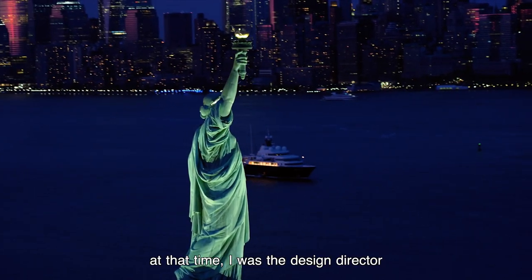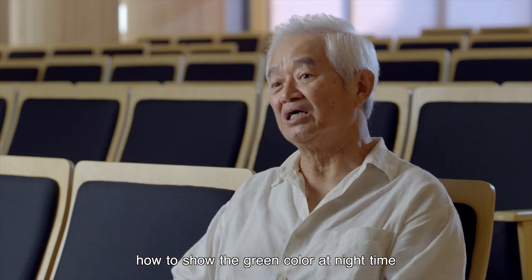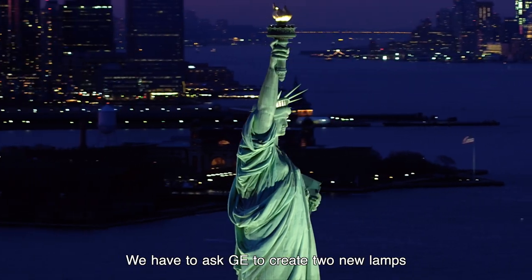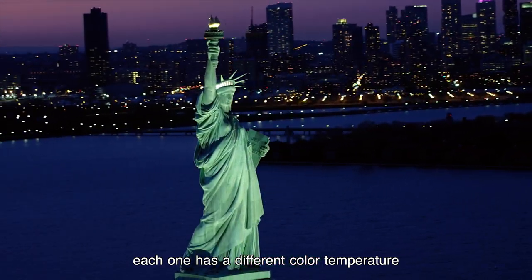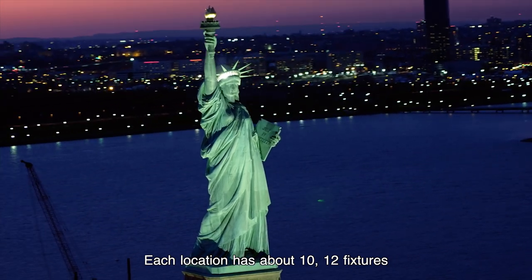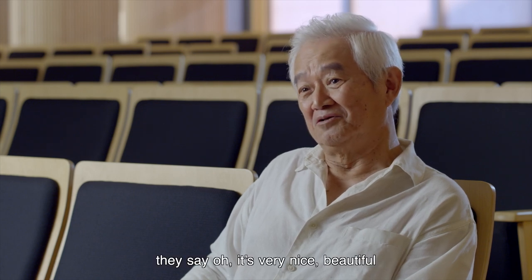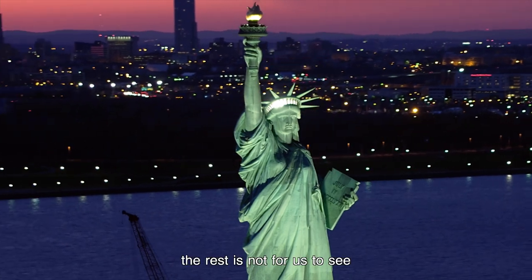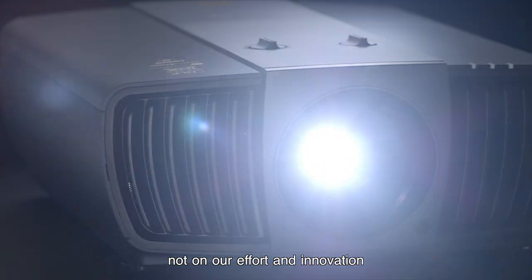About the Statue of Liberty — at that time, I was the design director. The challenge was how to show the green color at nighttime and make it feel three-dimensional. We had to ask GE to create two new lamps, each with a different color temperature. Each location has about 10 to 12 fixtures. When people look at the Statue of Liberty, they say, 'Oh, it's very nice, beautiful.' Why should they know where the light comes from? The rest is not for us to see — it's only technique. We want our users to focus on the film, not on our effort and innovation.